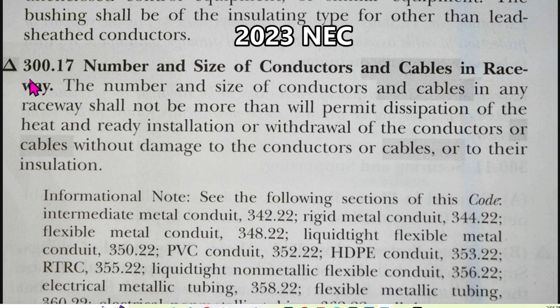Here we are at 2023 NEC article 300.17, number and size of conductors and cables in raceway. The number and size of conductors and cables in any raceway shall not be more than will permit dissipation of the heat and ready installation or withdrawal of the conductors or cables without damage to the conductors, cables, or their insulation.